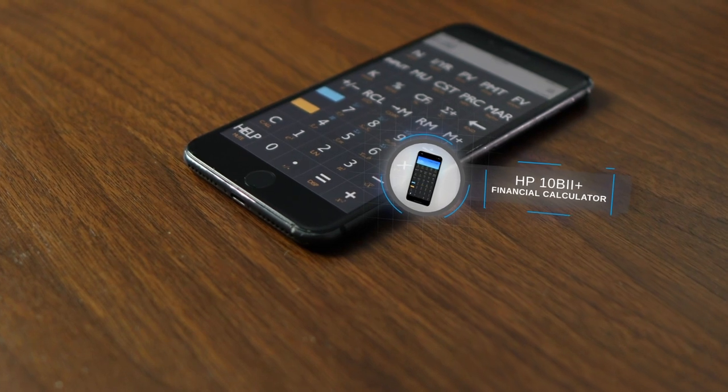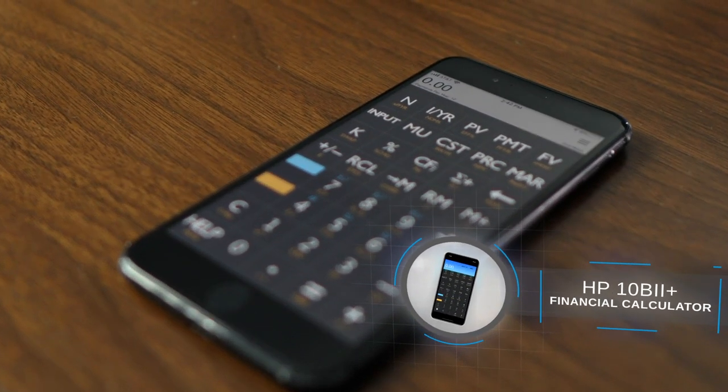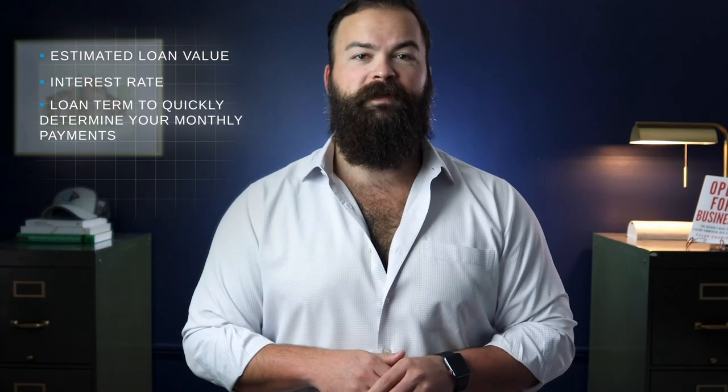Next, we have the HP 10B2 Plus Financial Calculator. If you're looking to have a quick, back-of-napkin formula to analyze any opportunities that come your way, you need a good financial calculator. The 10B2 Plus can process far more complicated equations, but for our purposes, it allows you to enter your estimated loan value, interest rate, and loan term to quickly determine your monthly payments. Or, as long as you have three of those four numbers, you can solve for the missing fourth.